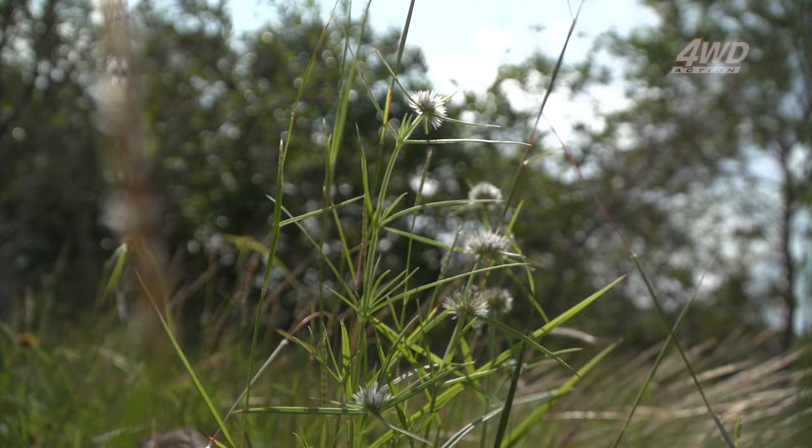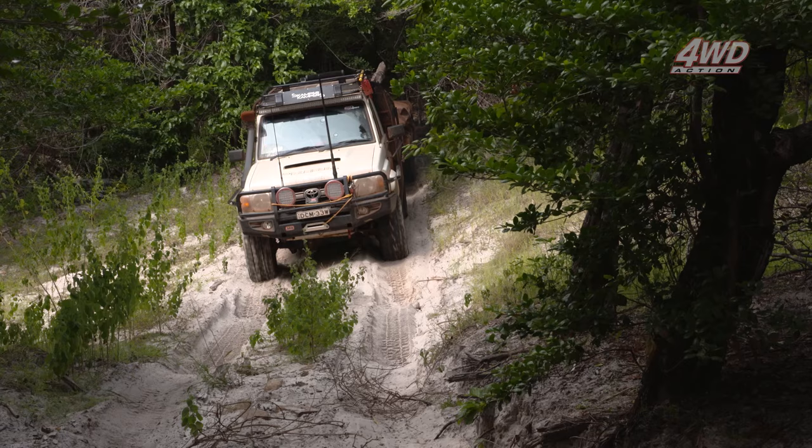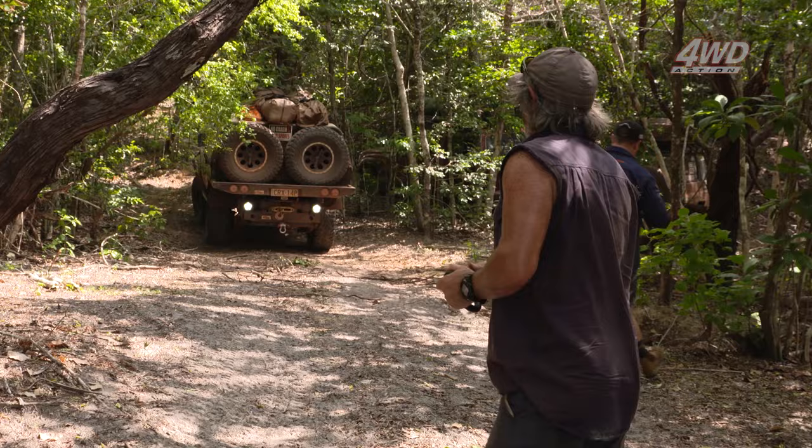That rainforest section proved a bit harder than we first thought — there wasn't much room for a run-up. Dion was going nowhere fast with that trailer on the back. With the extra weight of the camper, the soft sand just can't make it up that hill. It's always logistically difficult on these tight single tracks to get vehicles in a position to start a recovery.